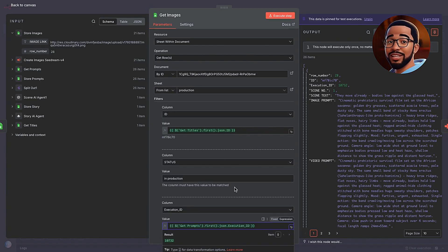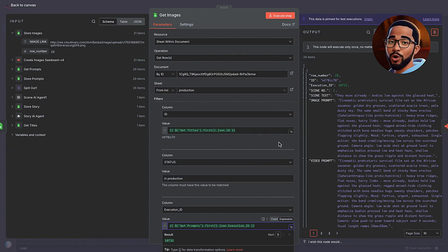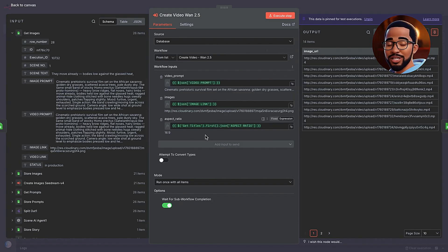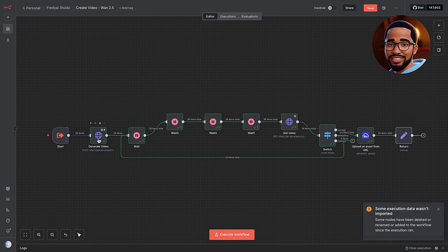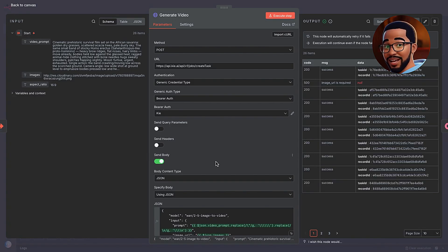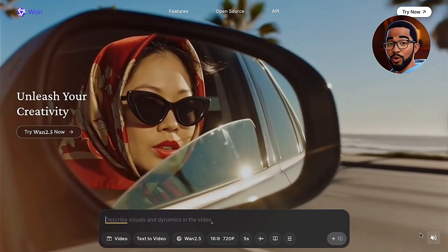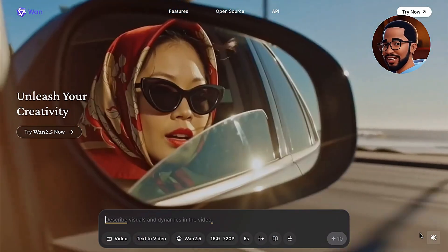Now let's jump back into N8N to see exactly how those images were animated. After storing the images in Google Sheets, we use the Get Images node to pull the latest URLs. This step ensures that even if you've replaced an image manually in the sheet, the workflow will always use the most up-to-date version. In this run, we pulled all 26 items, one per scene. Once those image links are fetched, they're sent into the Create Video sub-workflow. Opening that sub-execution, you'll see it returns 26 video links, one for each corresponding scene from earlier.